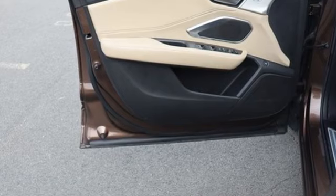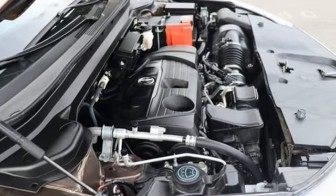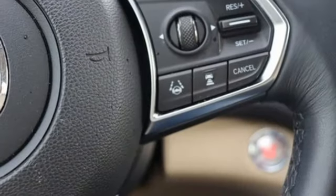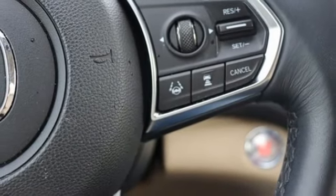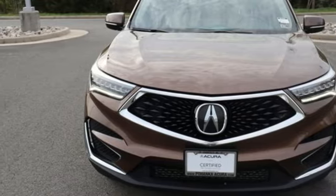Despite the increase in power and cylinder count, the new RDX is more fuel efficient than before. Acura has a legacy of innovation, a legacy that continues here. If you've been waiting for the perfect time for a test drive, the time is now. Experience it today.